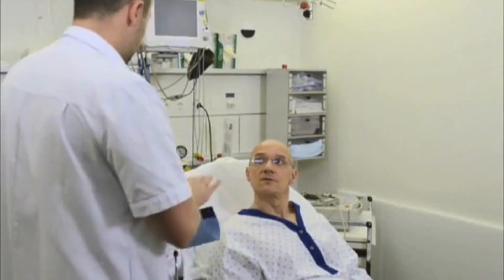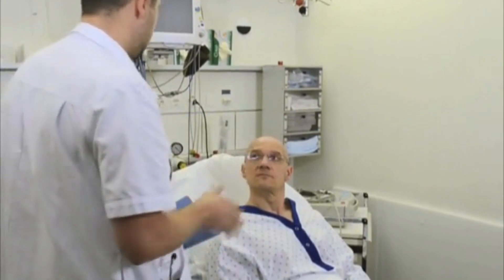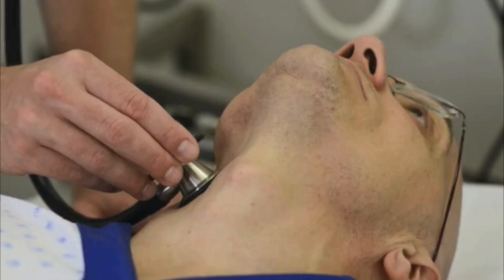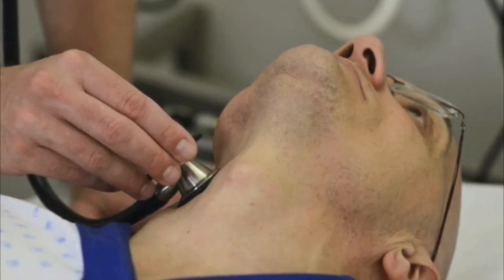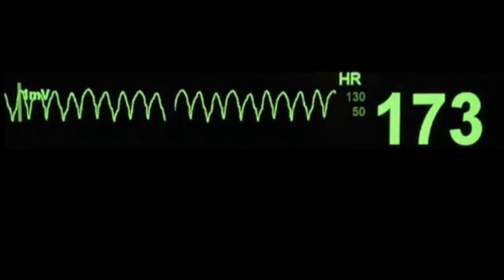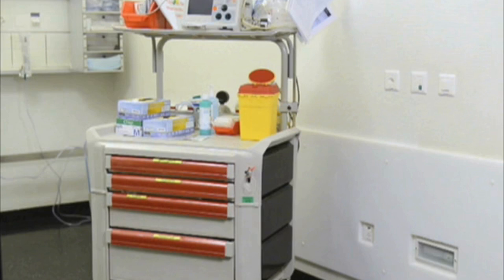Minor complications of carotid sinus massage include local discomfort or pain; lightheadedness or syncope may also occur. Serious complications such as stroke or transient ischemic attack are rare but may occur. The risk of stroke or transient ischemic attack has been estimated as less than 0.5% and can be minimized by observing contraindications. In very rare instances, arrhythmias such as atrial fibrillation and ventricular tachyarrhythmias may be induced as a result of extreme bradycardia. The consequences of these complications can be minimized by making sure that all resuscitation materials are at hand.